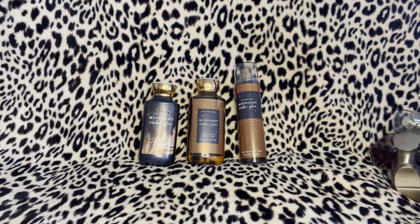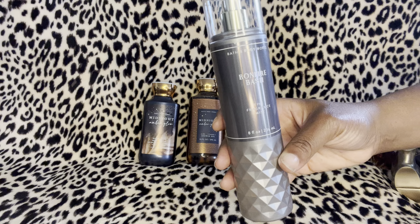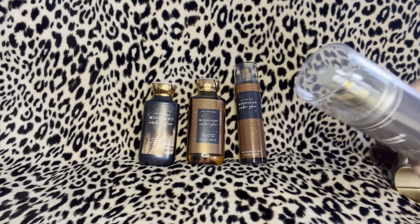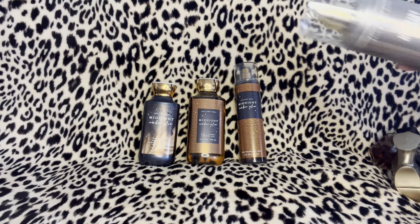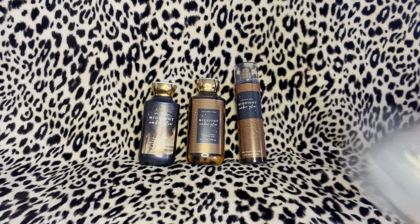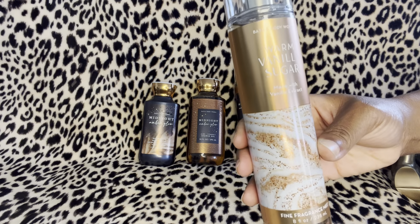Another one I haven't tried yet but I'm super anxious to try is Bonfire Bash — that's what we look like right here. The notes in Bonfire Bash are vanilla bourbon, creamy sandalwood, and cashmere musk. The notes in Warm Vanilla Sugar are intoxicating vanilla, white orchid, sparkling sugar, fresh jasmine, and creamy sandalwood.